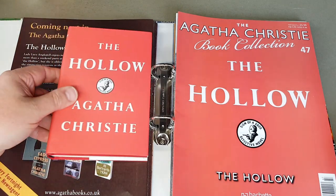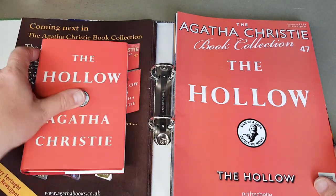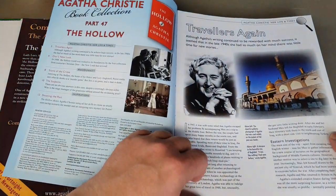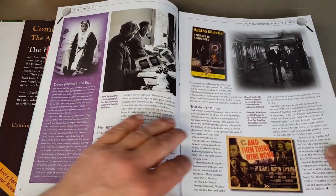The Hollow — wasn't this a play originally? I think it was a play that was adapted into a book. Somewhere in my collection I do have The Hollow, but it's the theatre version — the play version — so that's maybe what I'm getting confused with.